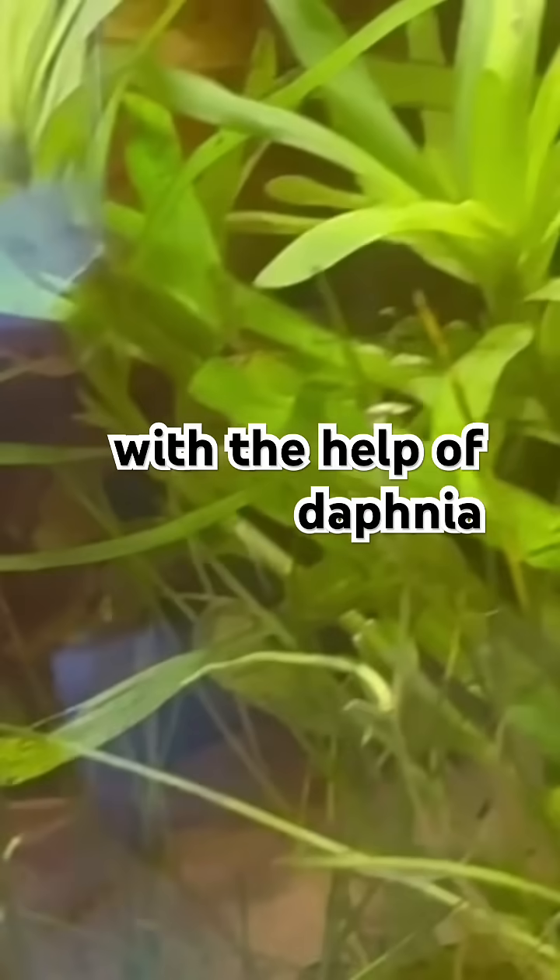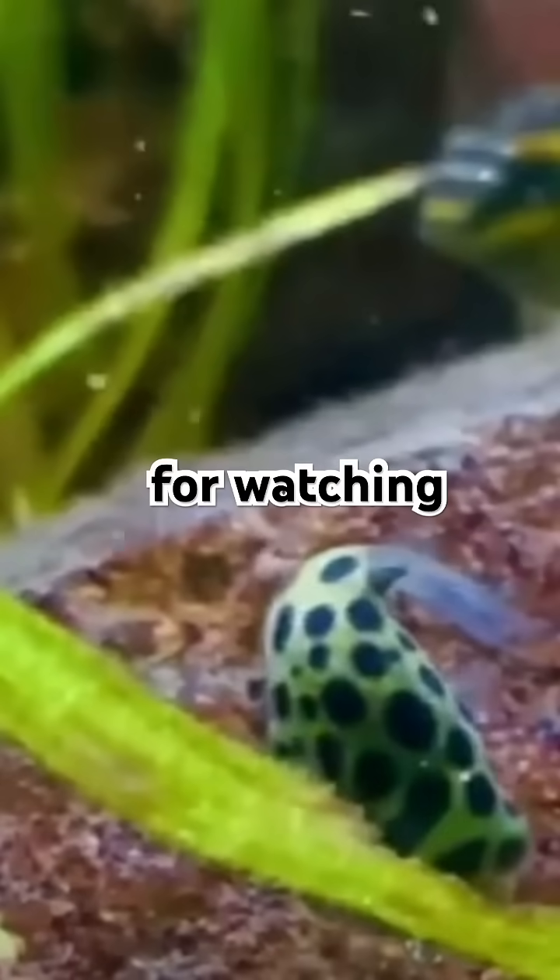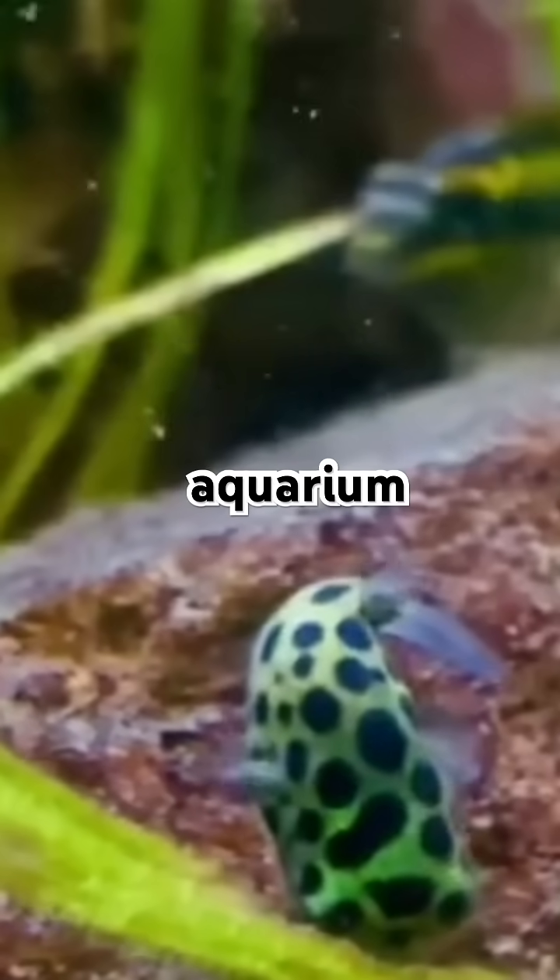With the help of Daphnia moina, you can enjoy a crystal-clear tank and a healthier aquatic environment naturally. Thanks for watching — subscribe for more natural aquarium care tips.